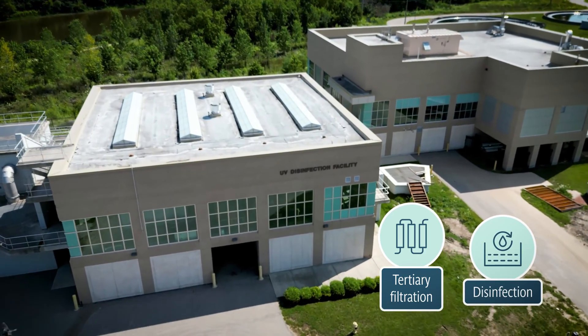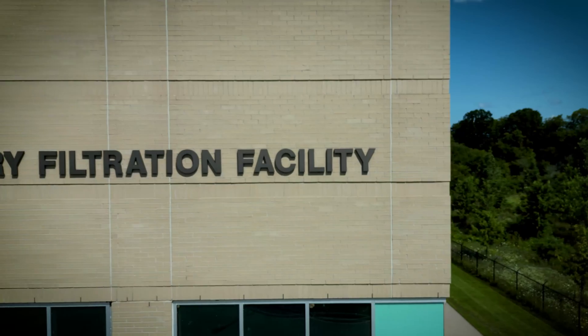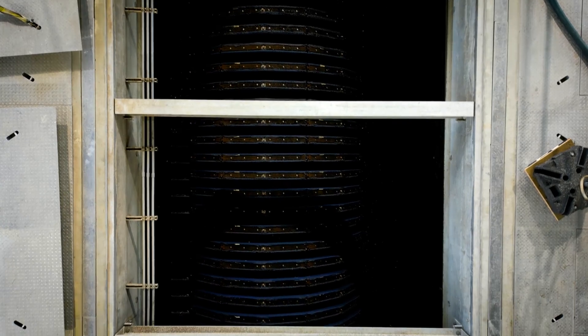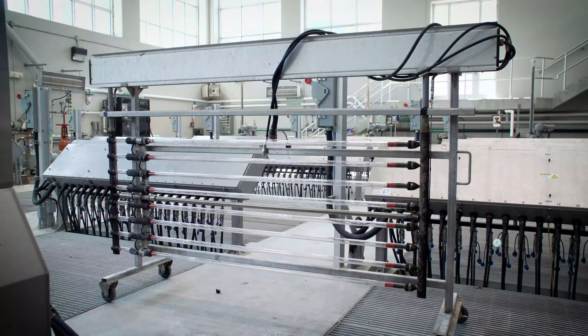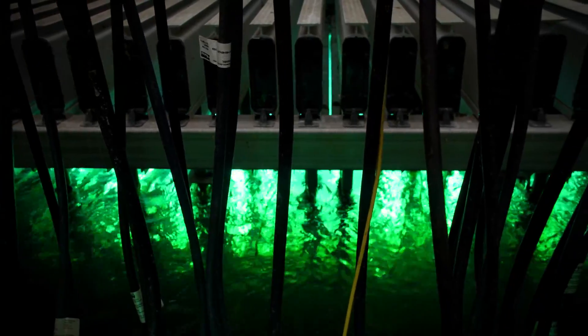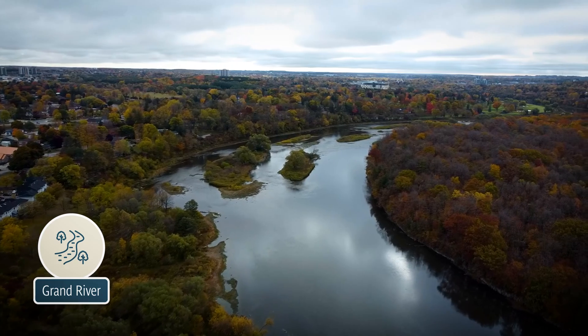Tertiary filtration and UV disinfection — here, we filter and disinfect the treated liquids before discharging it back into the Grand River. At the Kitchener Wastewater Treatment Plant, cloth disc filters capture any remaining fine particles and remove phosphorus to prevent algae outbreaks in the river. The final step for the fluids is disinfection. At the Kitchener Plant, we use ultraviolet or UV radiation to disinfect the water, which inactivates the bacteria or E. coli that may remain during the treatment process. The clean water can now return to the Grand River to continue its journey through the water cycle.